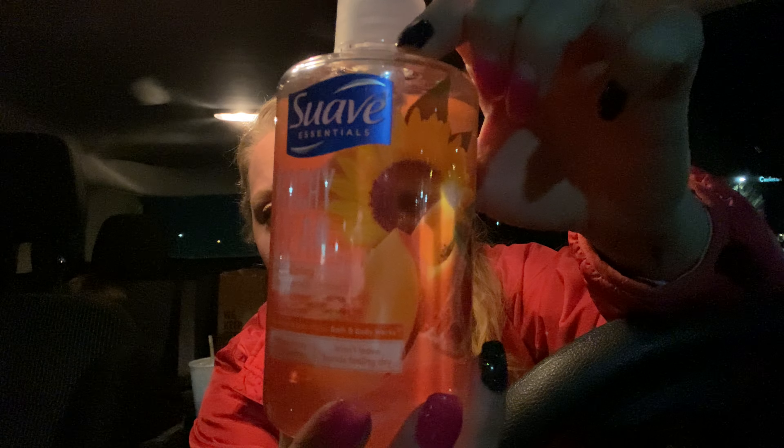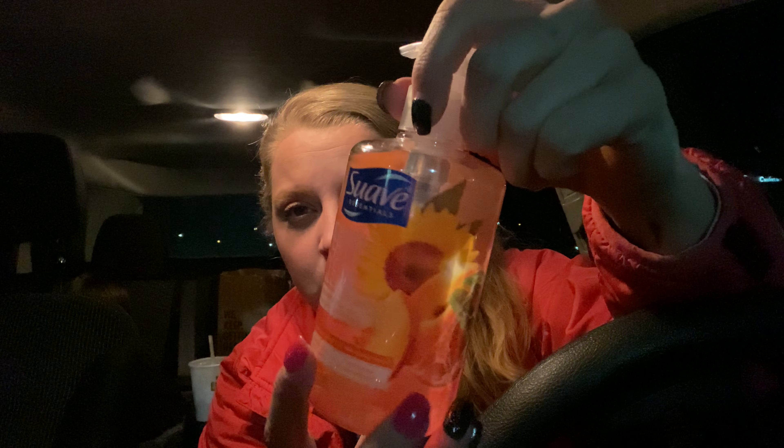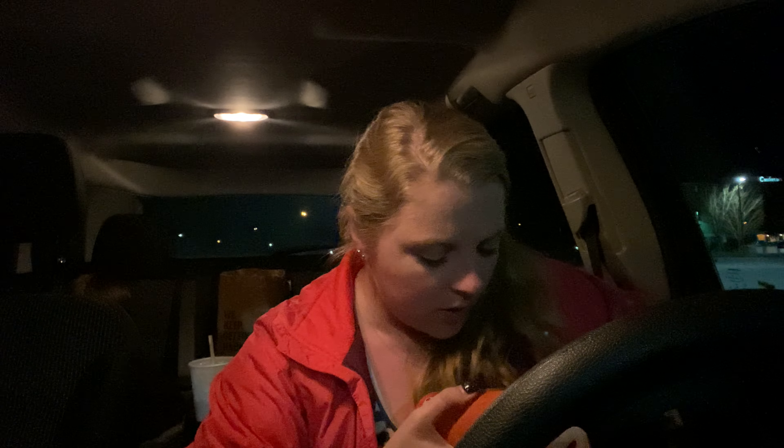I can't remember who it was, but they hauled these hand soaps — it's the Suave Essentials Peachy Clean Revitalizing Hand Soaps. There were two of them and I picked both up. I don't know where the other ones were, but other people had called different ones and they only had two of these left. So I got those.